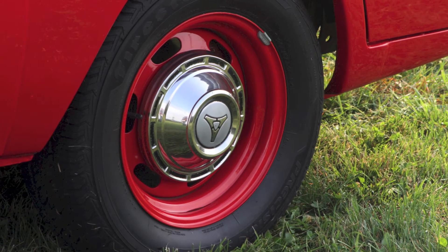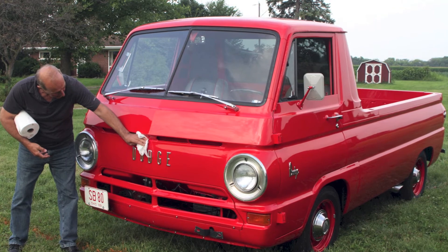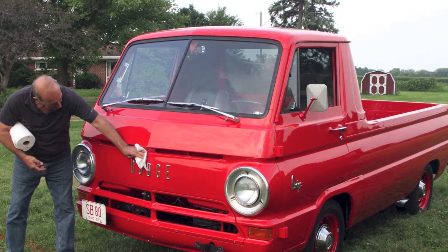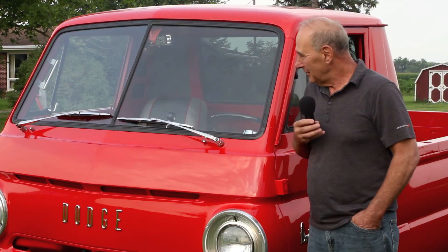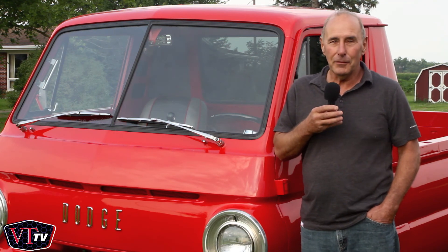Kind of a rare truck. Put a lot of time and effort into it. I've been in the body work business most of my life, so I tried to do the best I could on it. That's about it. Thank you very much.